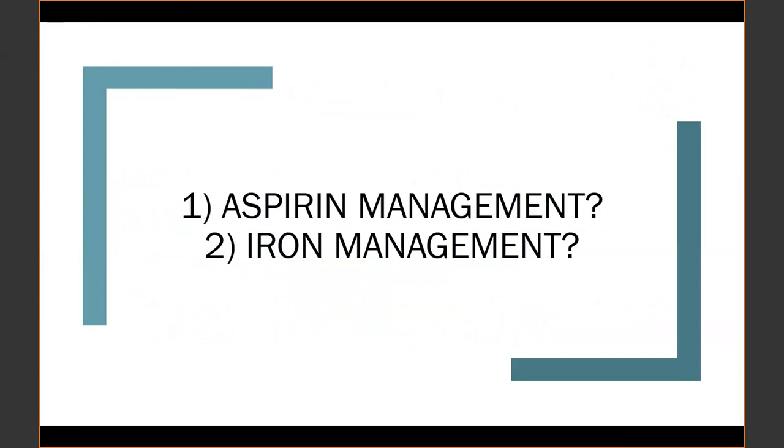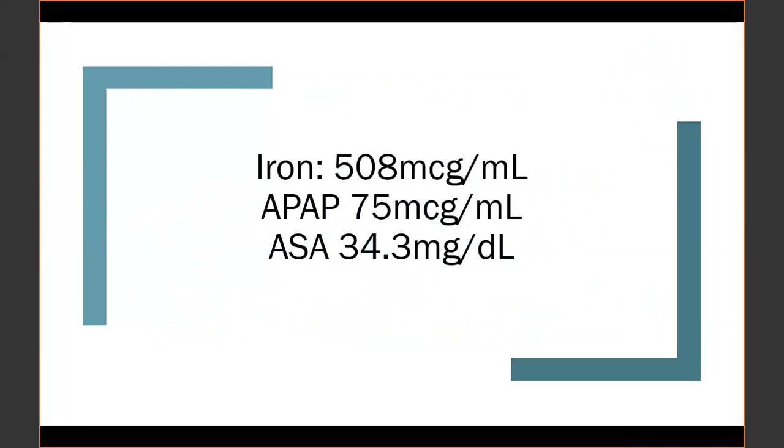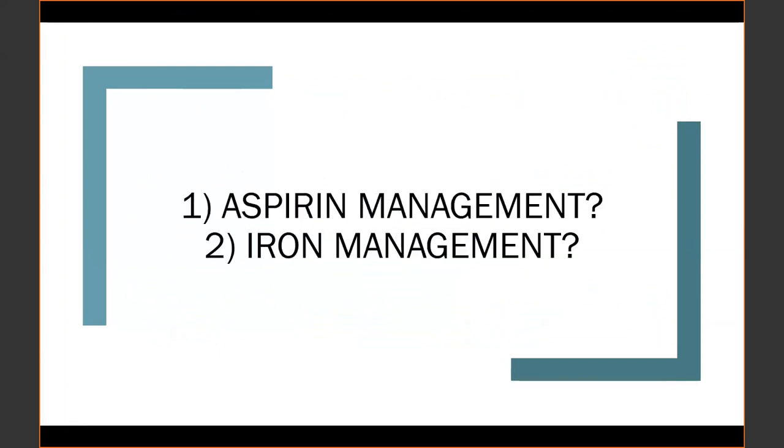The team said they needed to transfer this patient because they were a small ER that couldn't admit patients. The question became not what does this patient need, but what do they need before being transferred. From an aspirin standpoint, the presenter decided to hold on initiating bicarbonate therapy because the patient's potassium on arrival was 3.0, she had persistent vomiting, and they were worried about starting urinary alkalinization in the context of hypokalemia.